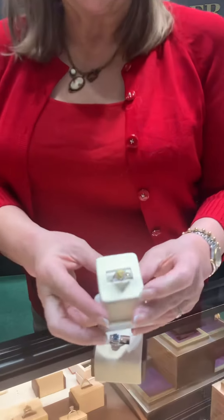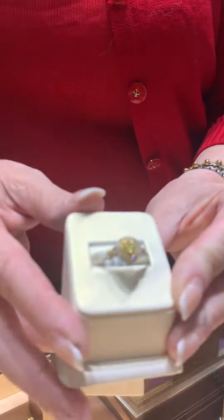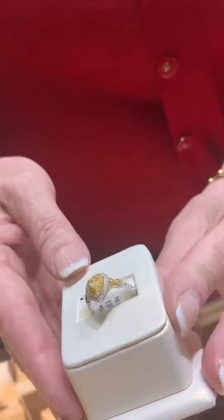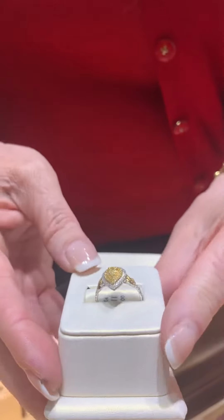We have these beautiful yellow diamonds along with white. These are all VVS stones. This piece retails around $3,500, on sale in the store for $1,500.